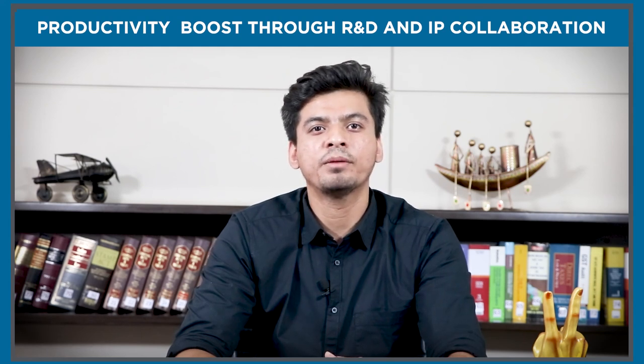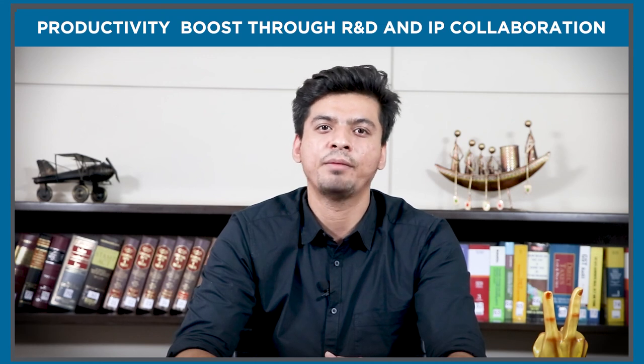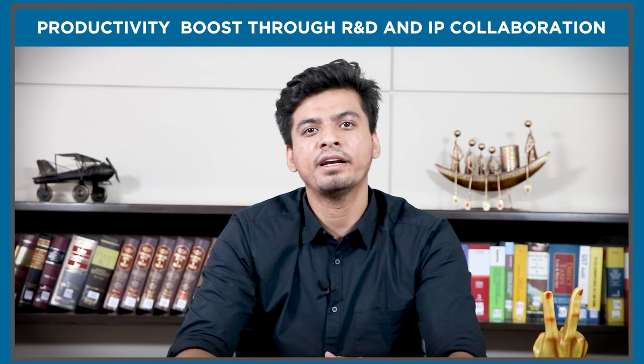After discussing all the important points, it is concluded that an effective collaboration of R&D and IP departments is achieved through better development and training. I hope you liked this video.